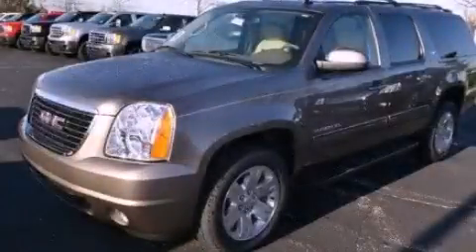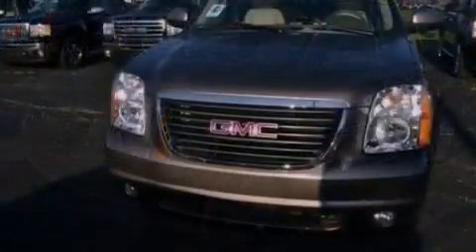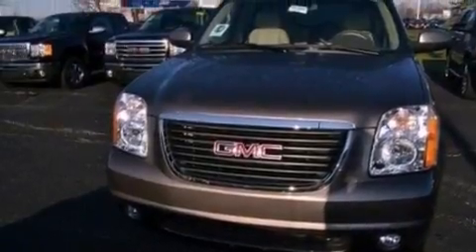This is a 2011 GMC Yukon, a big SUV for big fun. It has a 5.3 liter 8-cylinder engine and an automatic transmission.